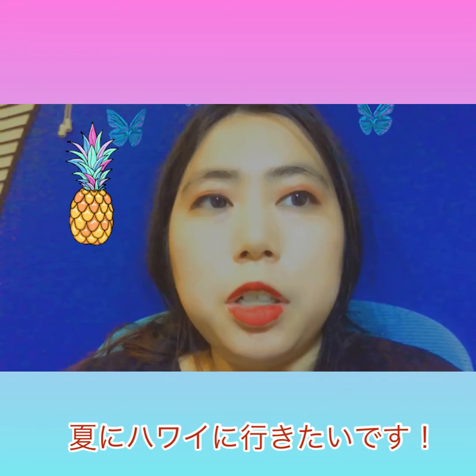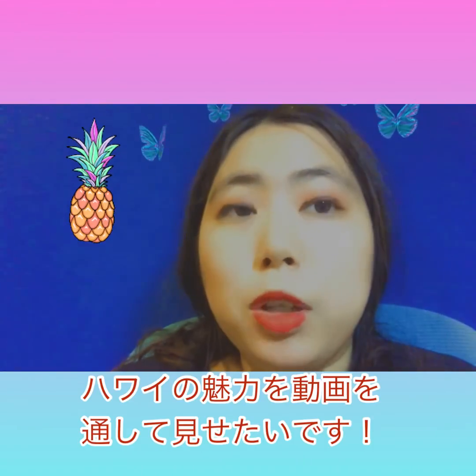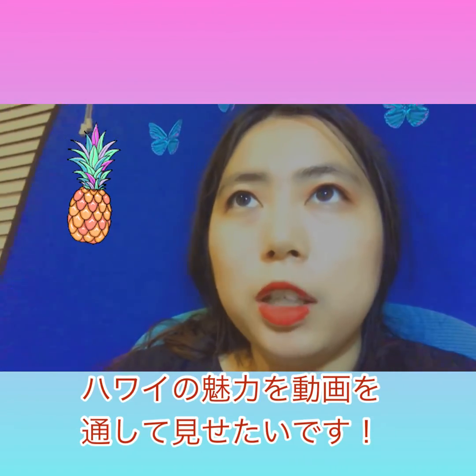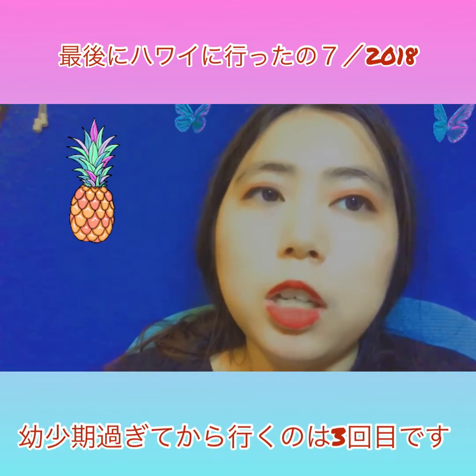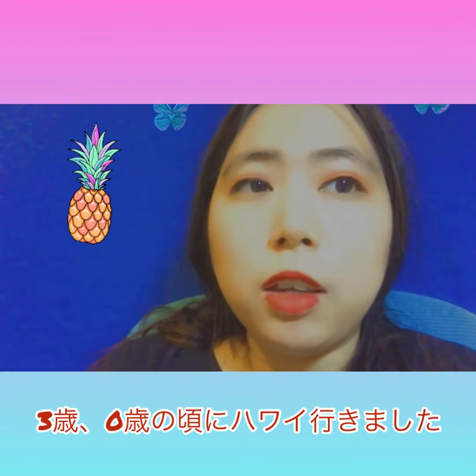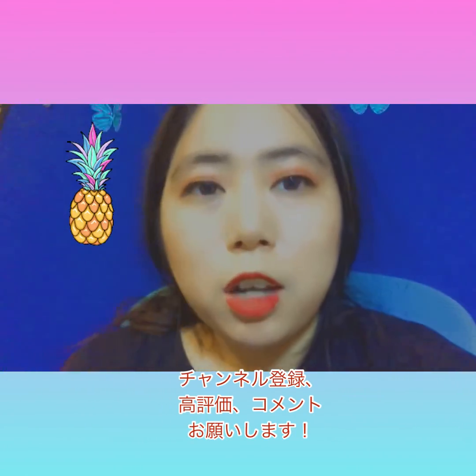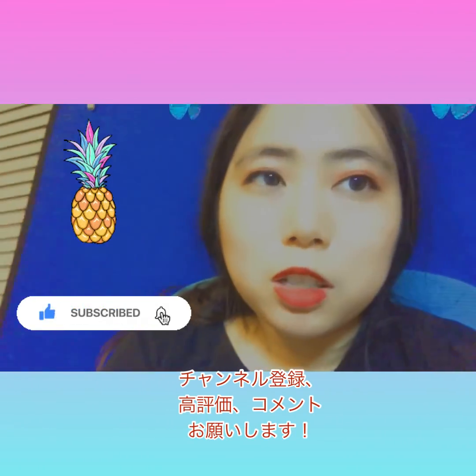My goal is to go to Hawaii sometime this spring or summer. If I do, I'll definitely vlog about it so you guys can see how beautiful it is — it'll be like my third time going as an adult, since I visited twice as a child. I hope you guys enjoyed this video; don't forget to like, comment, and subscribe!